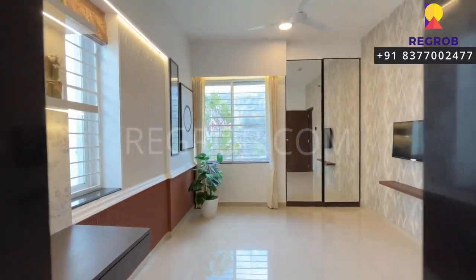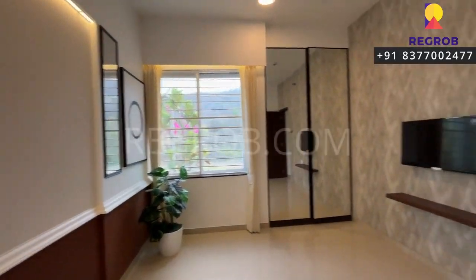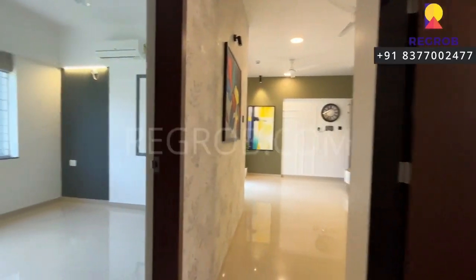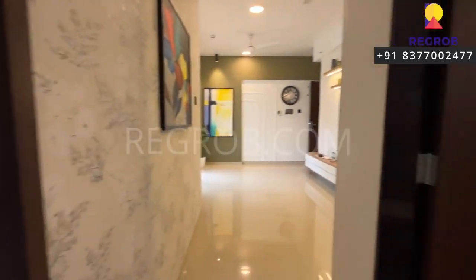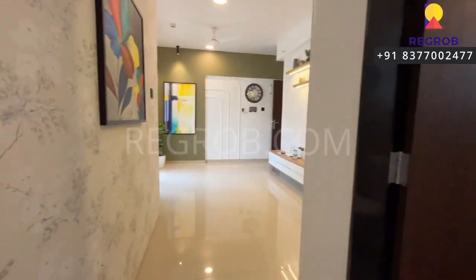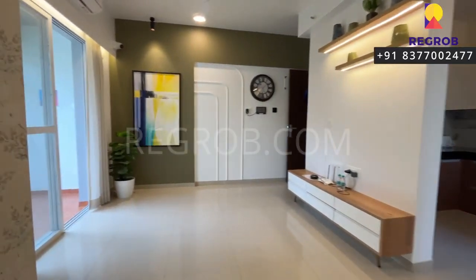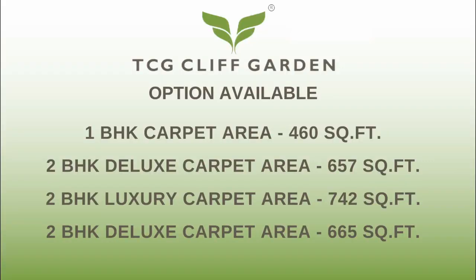So viewers, we have shown you a 2BHK apartment of TCG the Cliff Garden. I hope you liked this video, thank you for watching. If you are interested to book a 2BHK apartment in this project, please contact our sales team at the given number, and do subscribe to this channel for latest real estate videos and updates. Thank you.